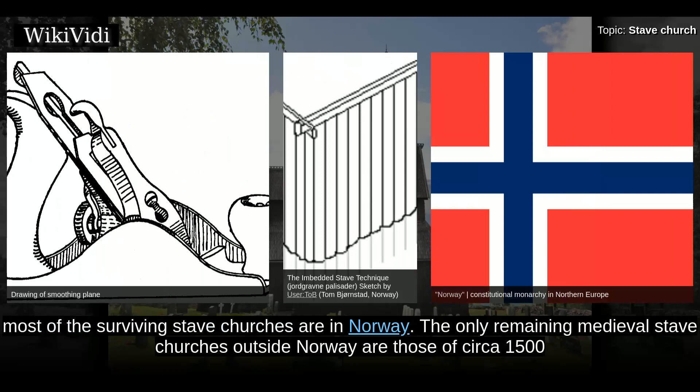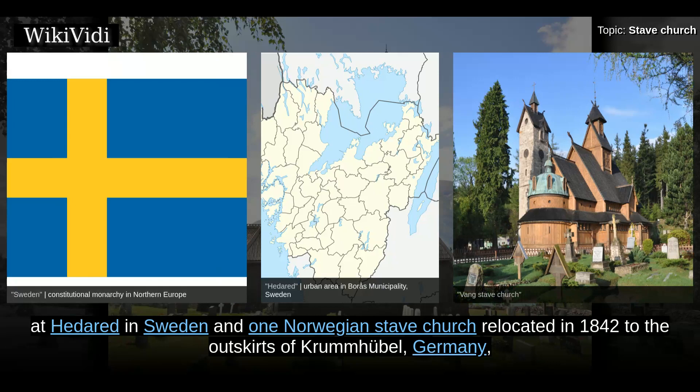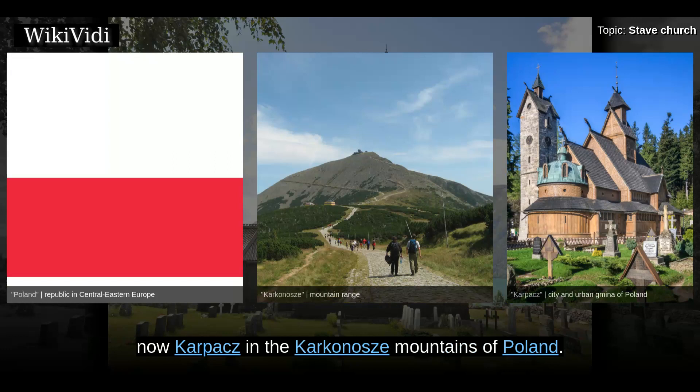Originally much more widespread, most of the surviving stave churches are in Norway. The only remaining medieval stave churches outside Norway are those of circa 1500 in Sweden, and one Norwegian stave church relocated in 1842 to the outskirts of Krummhübel, Germany, now located in the Karkonosze Mountains of Poland.